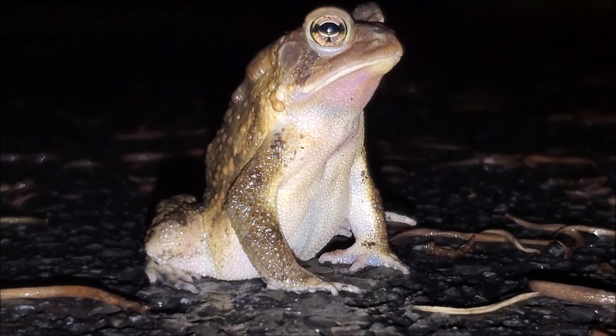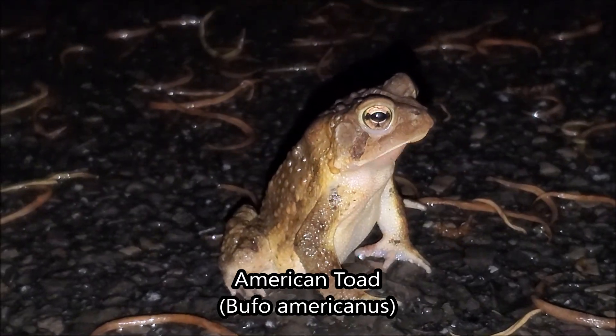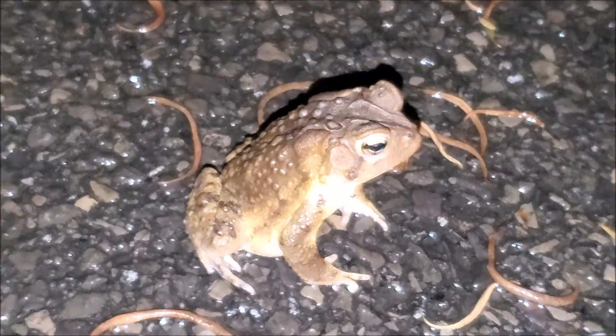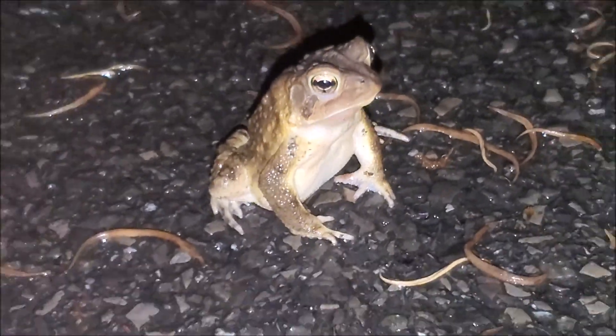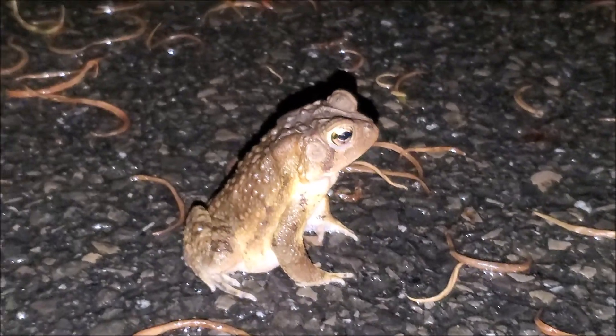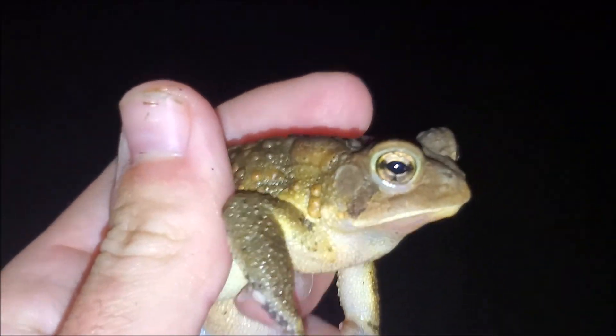Next amphibian of the night is this really high-postured American toad here. Toads are so funny — they always sit up like this but this one is sitting straight up. I've been hearing these guys calling and it is the breeding season for them in late April and early May, so I'm kind of surprised this is the first one we've seen. It does appear to be a male — it's doing the release call. That is what males do when other males grab hold of them or really anything; it basically means 'let go, get off of me, I'm not a female.' I'm going to move him across the road.